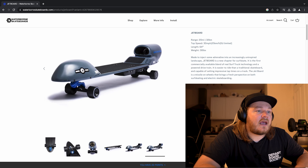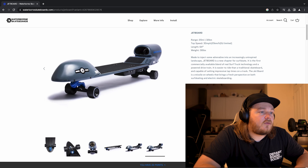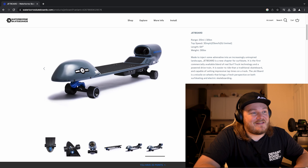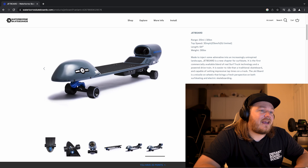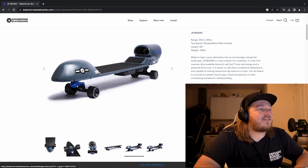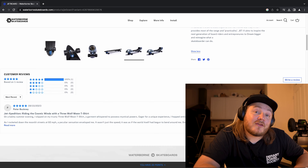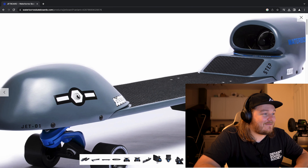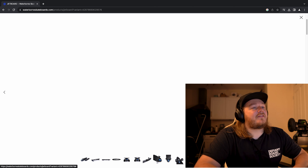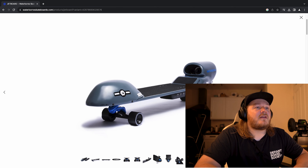It features the same electric powertrain as the Jet Board, which provides most of the range and practicality — so if you want to pop to the shops, this is how you get there. The Jet X aims to inspire next-generation board riders and entrepreneurs to dream bigger and reimagine what a skateboard can do. Look at that — it's ridiculous. Hub motor design, so it's really sleek and stealthy. That is the craziest thing I've ever seen. I have no idea how this thing works.